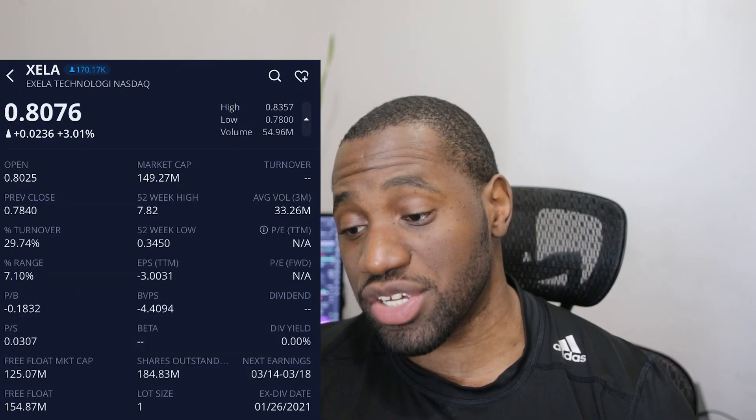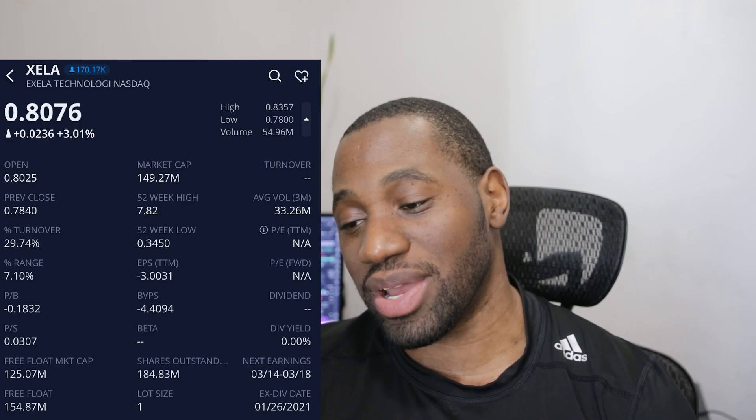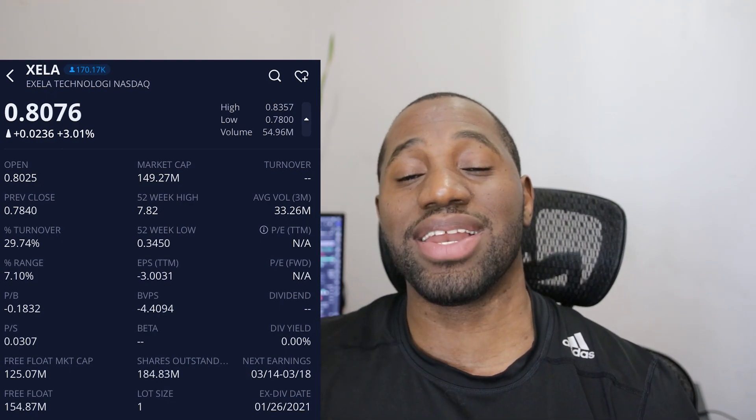The turnover ratio was at 29.74%. Not too surprised for a stock like Exela — it's pretty much a penny stock at the moment, so that's going to come with a lot of volatility and it's going to grab the attention of a lot of traders. We've also seen the price going up very consistently for the past five trading days, so it's going to garner a lot of attention.